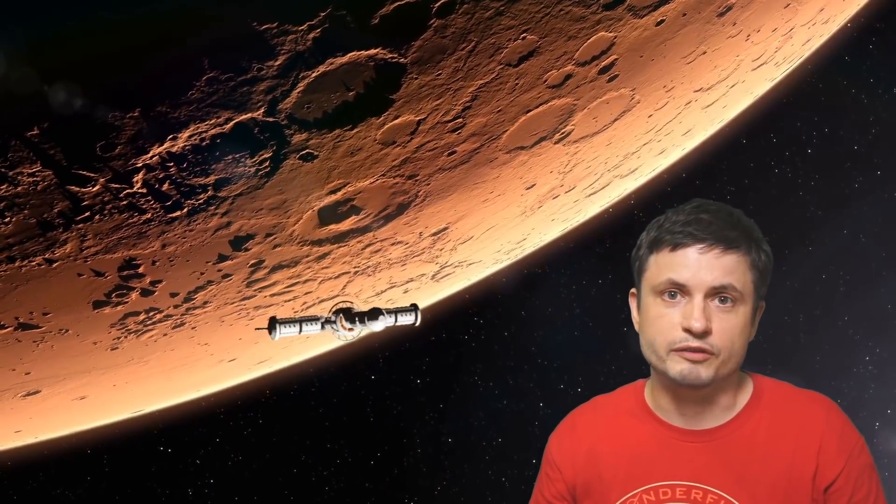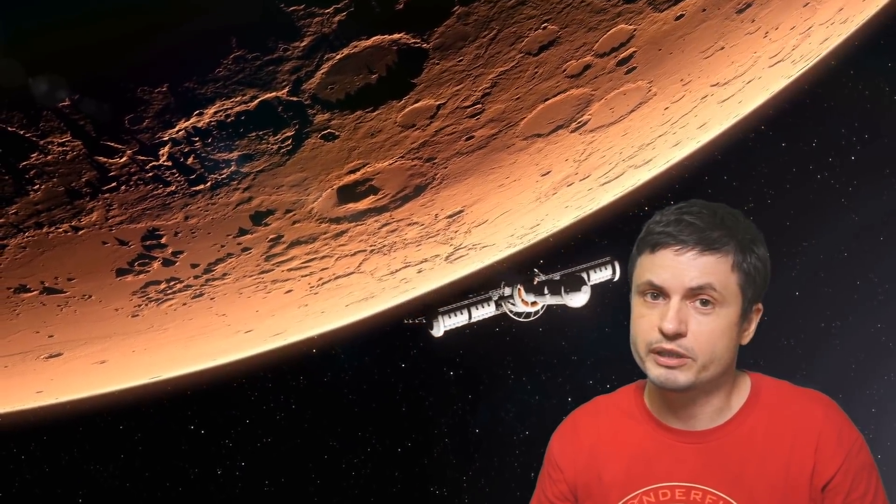Hello and welcome. This is Anton, and today we're going to be talking about some new incredible discoveries coming from our beautiful neighbor Mars. But this time not from the surface or from the atmosphere of Mars — this time from inside Mars.